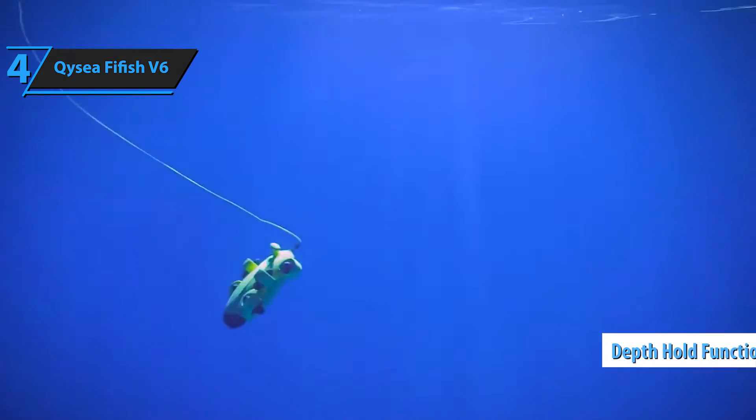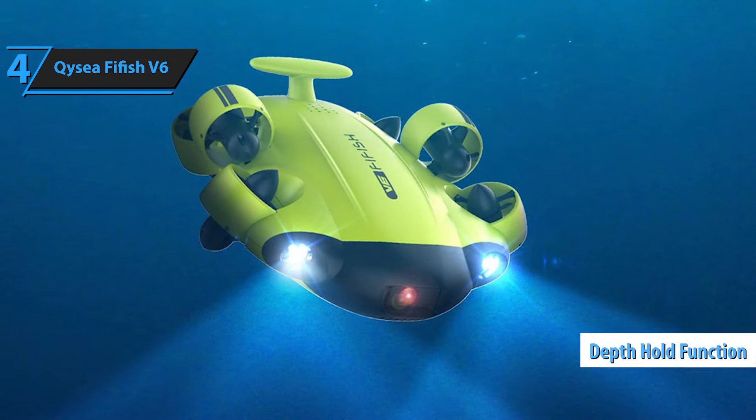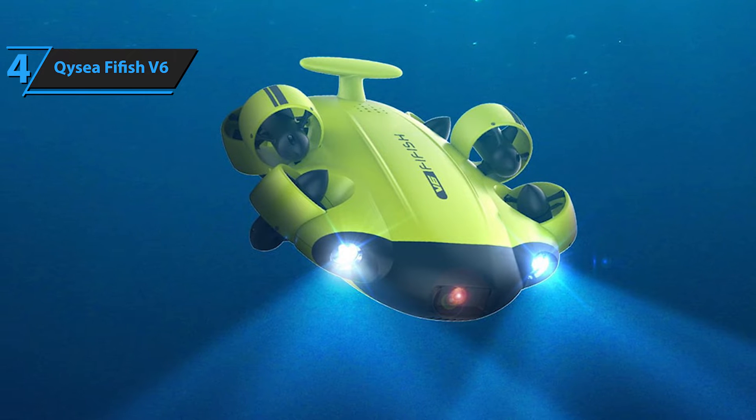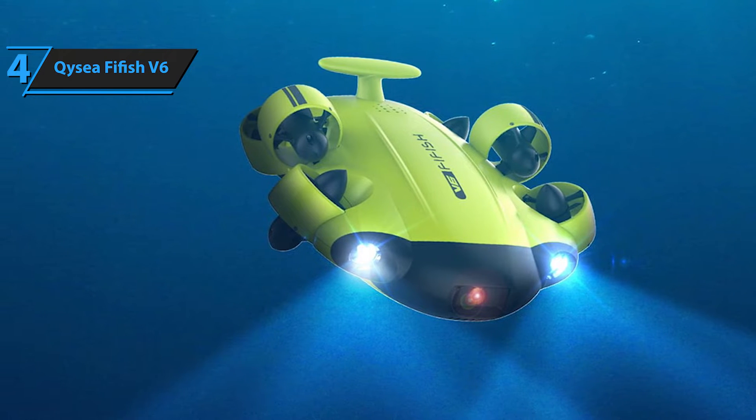One of its unique features is the depth hold function, which maintains the drone at a specific depth irrespective of the controls used. This feature helps ensure consistent footage quality, even in unpredictable underwater conditions.